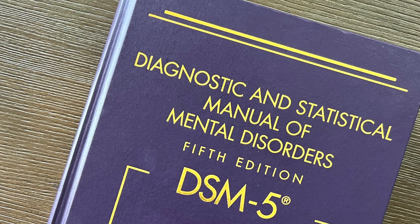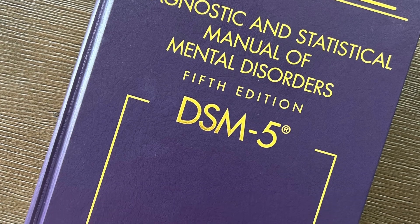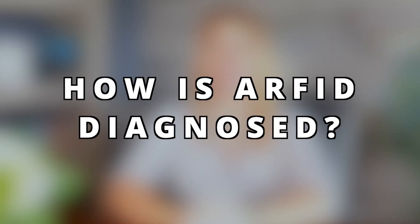Avoidant Restrictive Food Intake Disorder, or ARFID for short, is listed under the section Feeding and Eating Disorders in the DSM-5. So how is ARFID diagnosed clinically? There are four criteria that we psychiatrists take into consideration, and these are listed from A to D in the DSM-5.